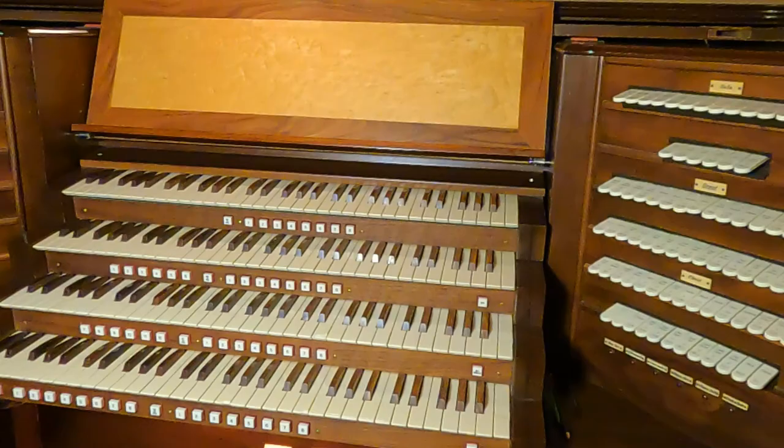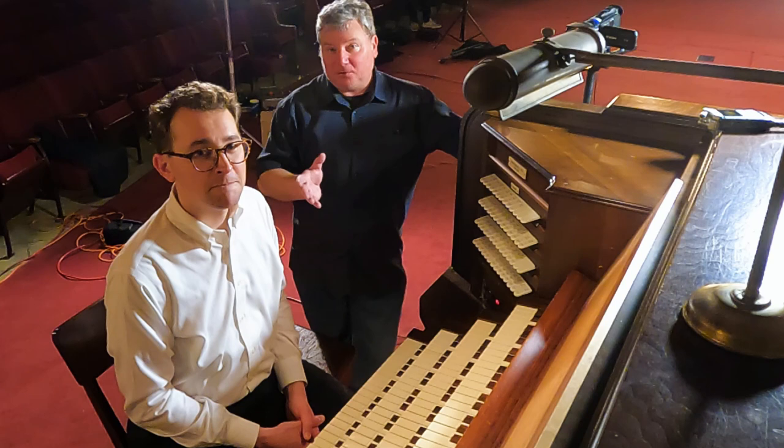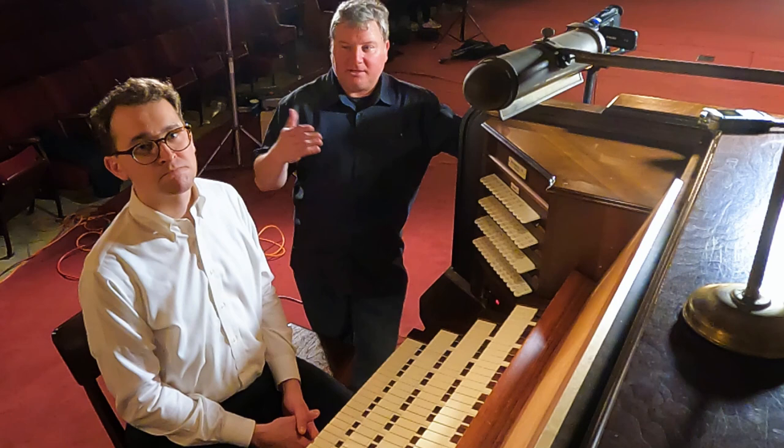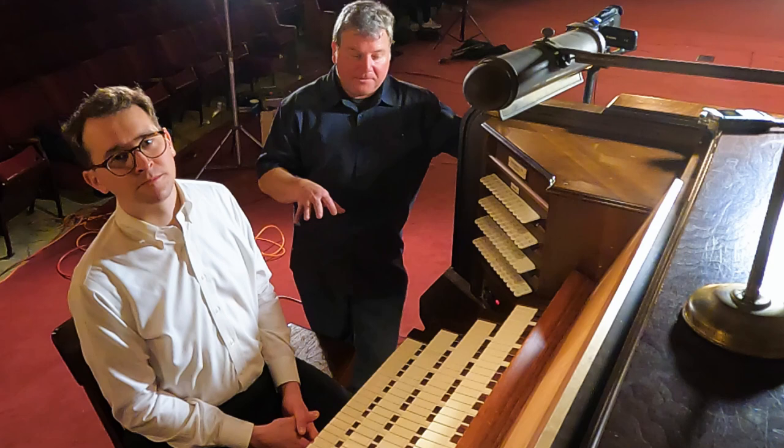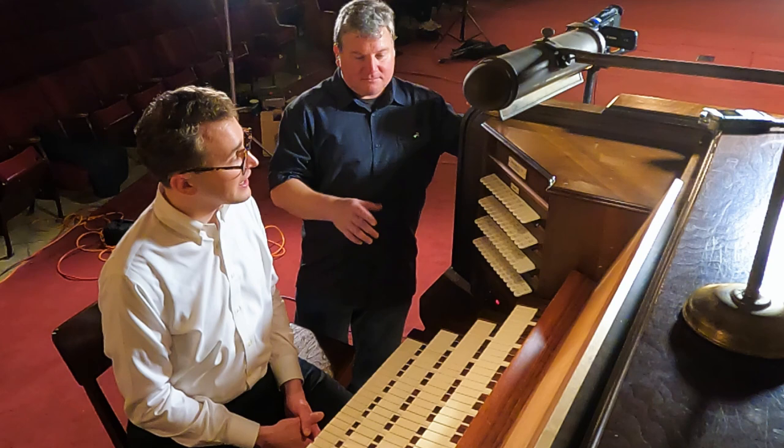You saw, I hope, the Kimball organ in the Scottish Rite in St. Louis. If not, there are videos linked in the description, as well as Andrew's explanation of Scottish Rite life in that building. But now I'm ready to hear some of this organ and see how it compares with that other Kimball. They're very similar in age - this one's 1926? Yes, they are very similar in age but very different in their design, and I think it's best we just go through step by step to show some of those differences.